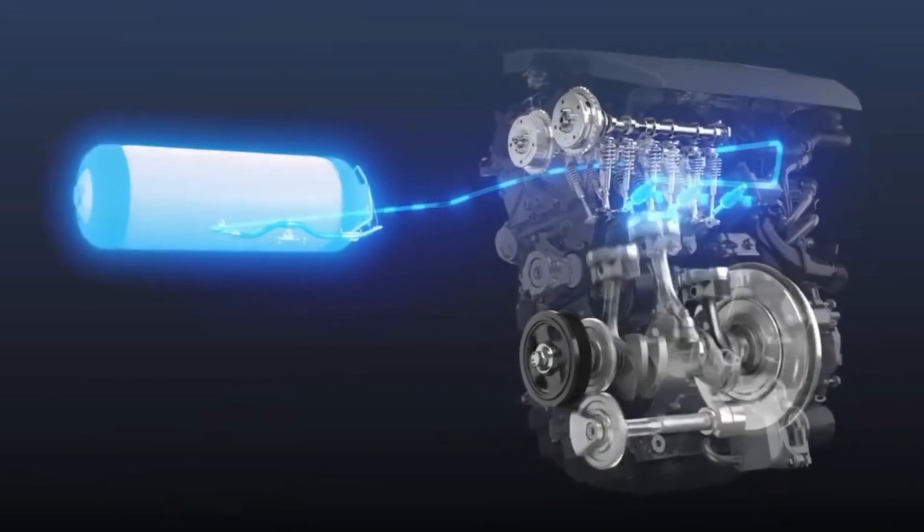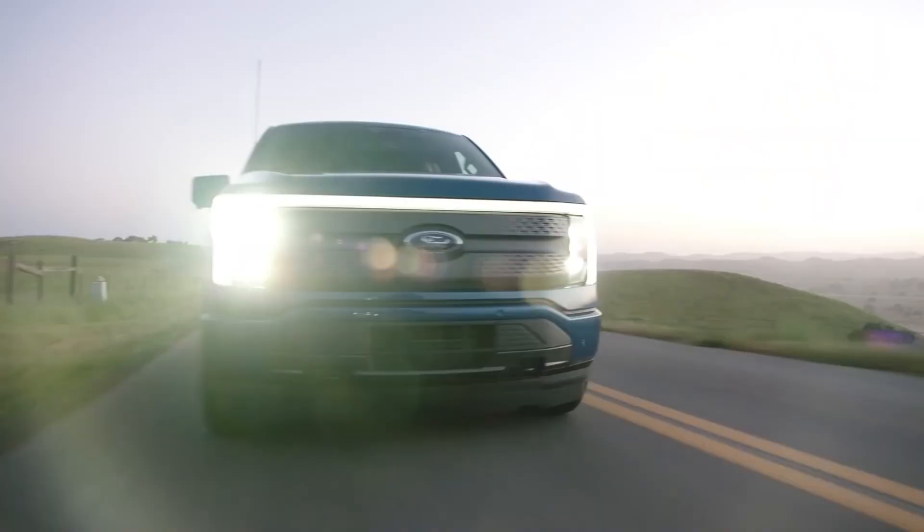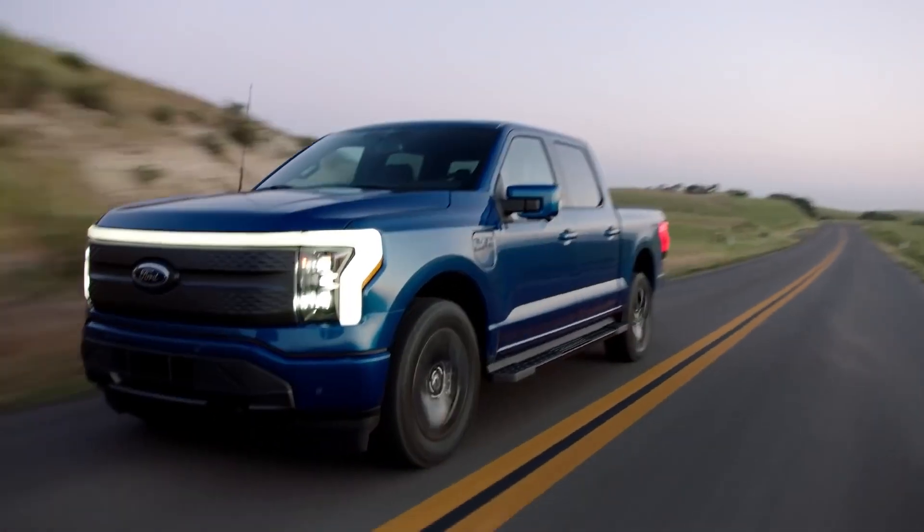What do you think? Will hydrogen cars replace electric vehicles, or will they both share the road? Let us know in the comments below.